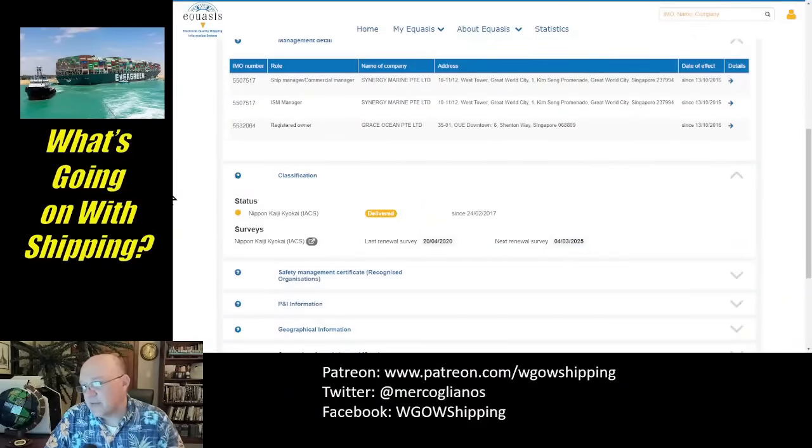The ship manager is Synergy Marine. The ISM — individual ship manager — is also Synergy, and the registered owner is Grace Ocean. The Singapore flag is a very reputable flag; you don't usually see many issues with it. The ship was under lease to Maersk Lines on a Maersk service, had just completed a run up the US East Coast, and was heading to the Panama Canal en route to Colombo, Sri Lanka. The classification society is NK — Nippon Kaiji Kyokai — a Japanese classification society.